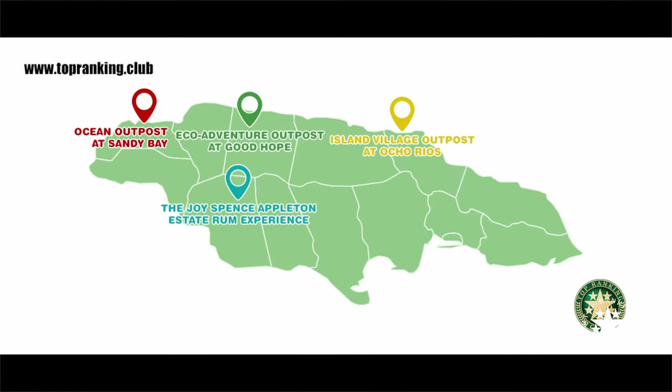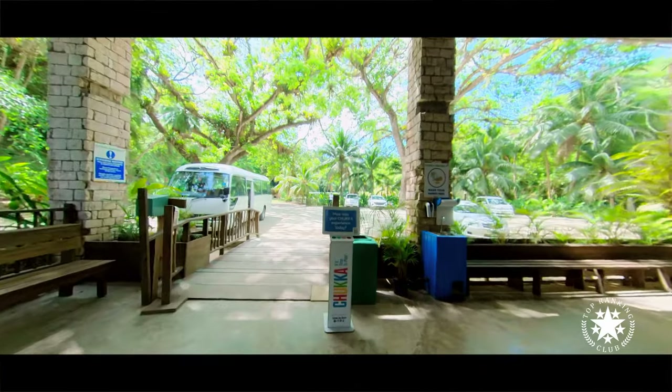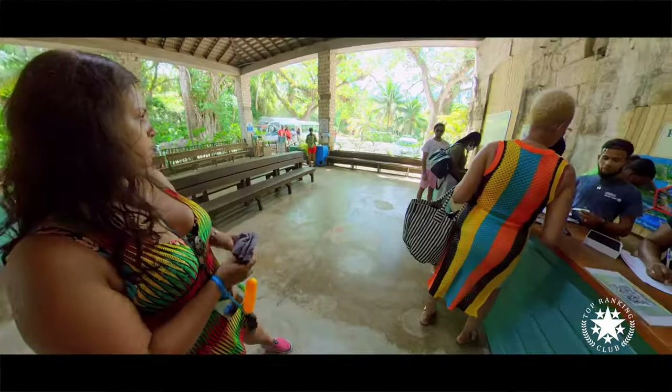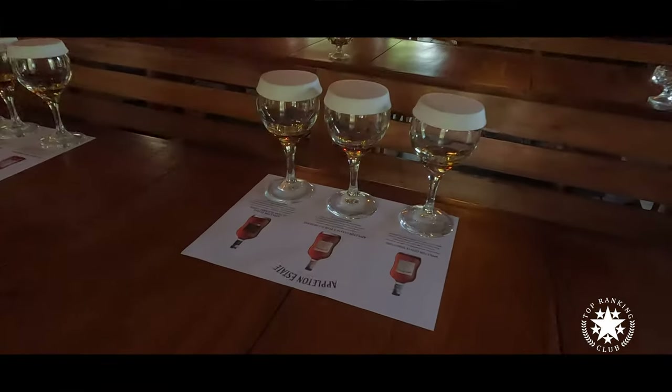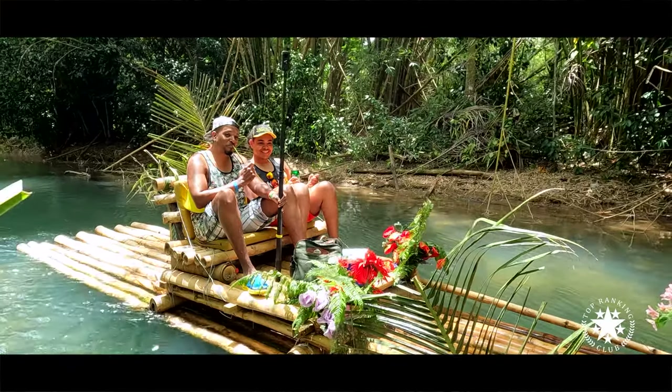Today I'd like to share our experience with Chaka eco-adventures at Good Hope in Trelawney. Chaka has four different outposts and they all offer different packages and activities, so make sure to check out the link in the description. We went for the eco-explorer pass, which offers two main activities as well as Appleton rum tasting. Of course we went for river rafting and tubing. You'll also have access to a stunning zero-entry pool with waterslide and six nature-inspired pools leading up to a 50-feet waterfall.